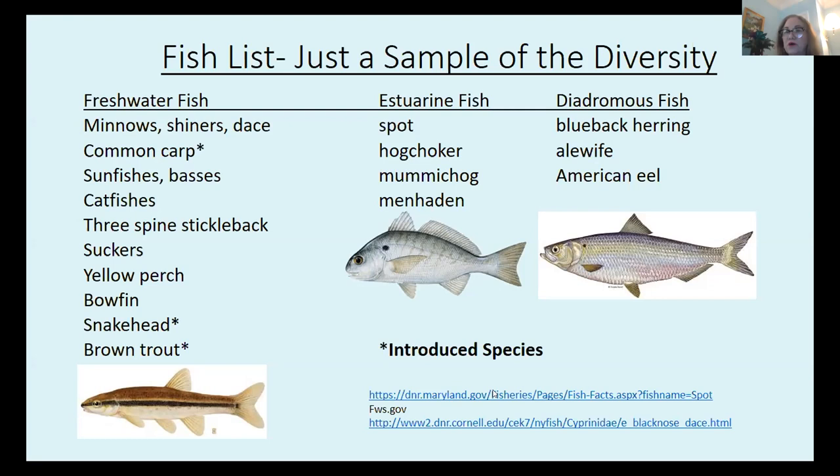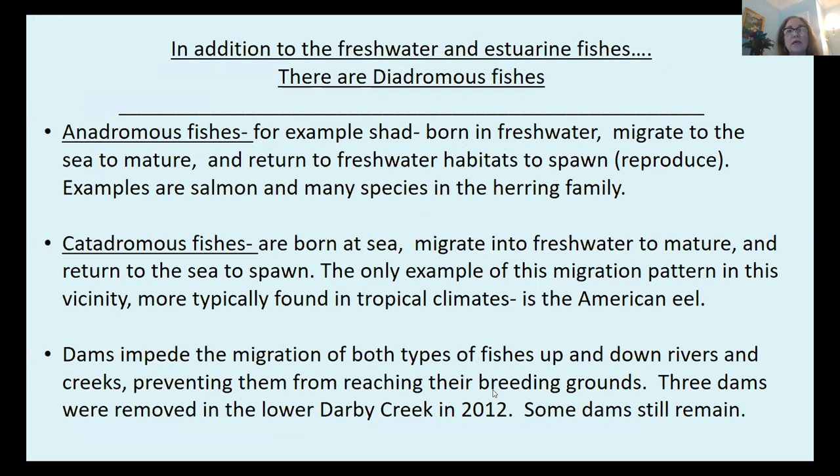Among the diadromous fishes — the migratory fishes — we have blueback herring, pictured here, alewife, and American eel. So let's talk a little bit more about the diadromous fishes.